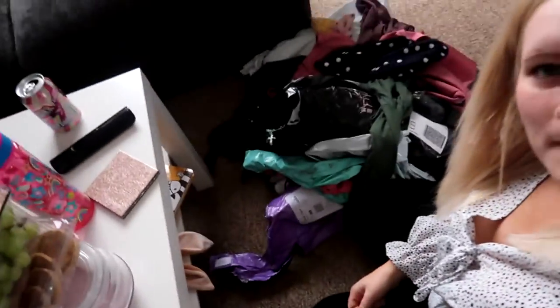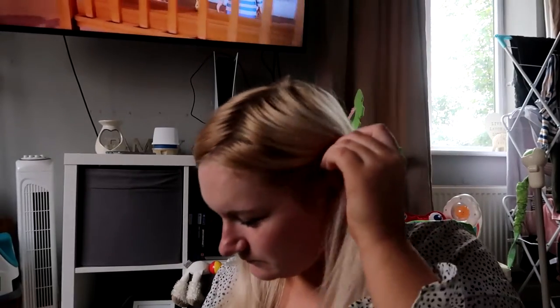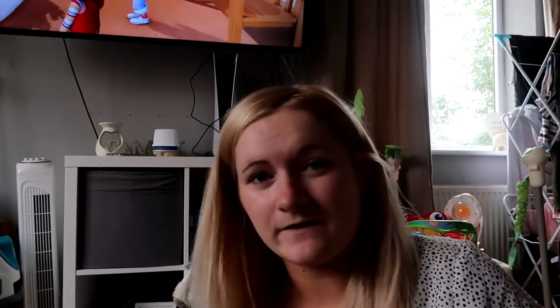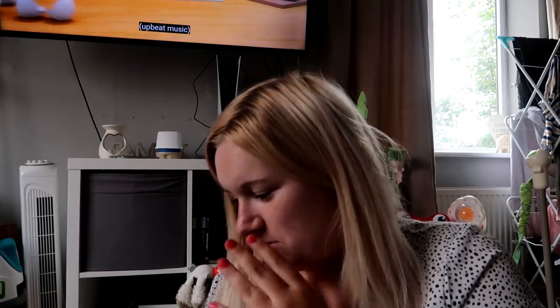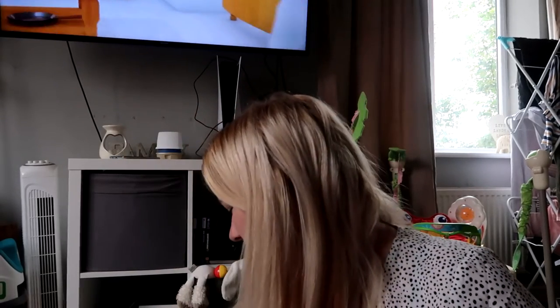Hello everybody and welcome back to another YouTube video - it's a quick one. If you hear noise outside, the school is at school and I have Evie beside me in her bouncer. I have a massive pile of clothes that I have ordered from eBay - they're a mixture of things for Evie, a couple of dresses for me. I have got more to come, so I might add a little snippet to this video before it goes live.